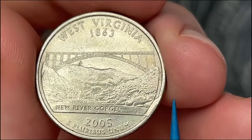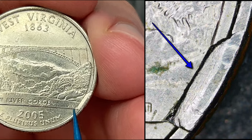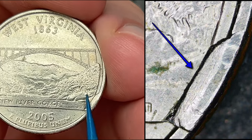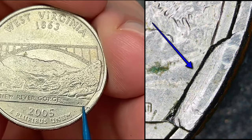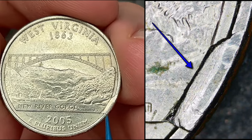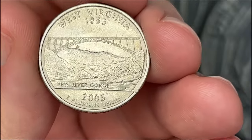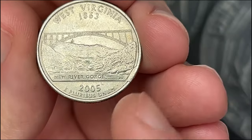I wanted to share this West Virginia state quarter — it has a nice die chip on the rim, so that is a cud die chip. I got this in pocket change; this was not found in the box I'm about to go through, but I just wanted to share it. That is a really cool find, especially to get in pocket change, so always check your pocket change.